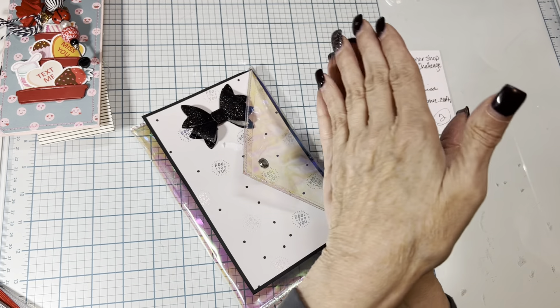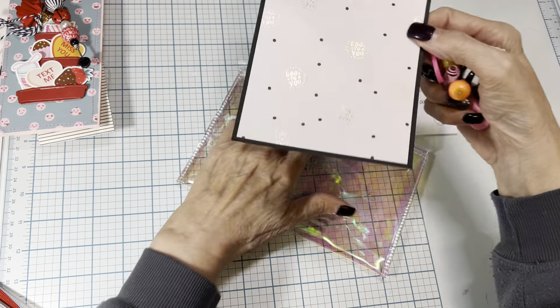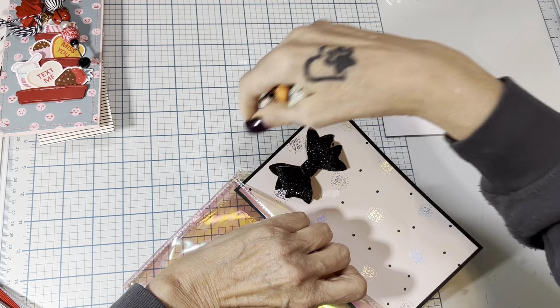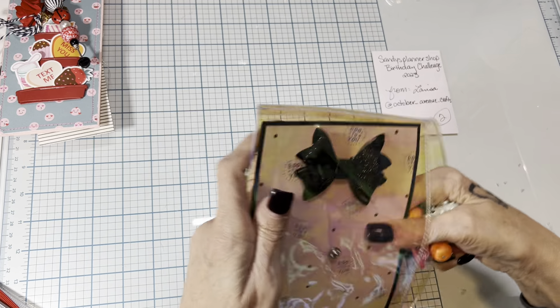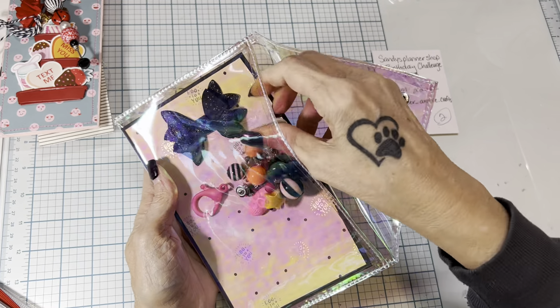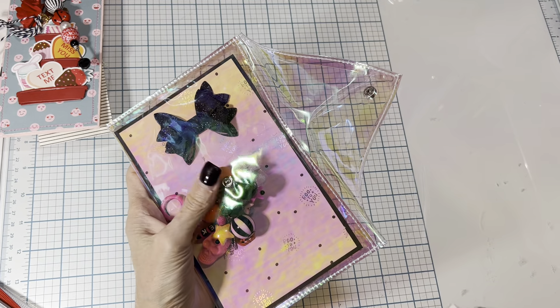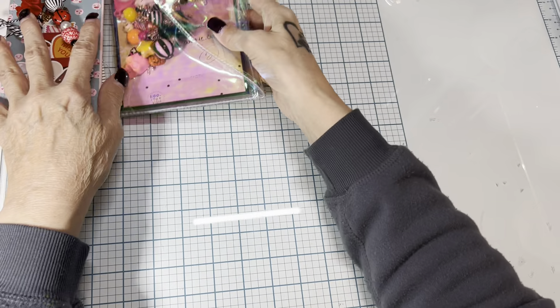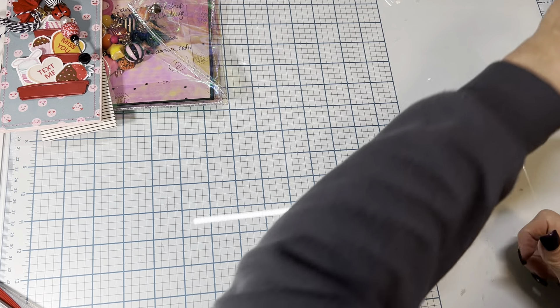Thank you so much, Larissa. I will just be able to fix that with one jump ring, no problem. Thank you so much for participating. Number three is Christine.